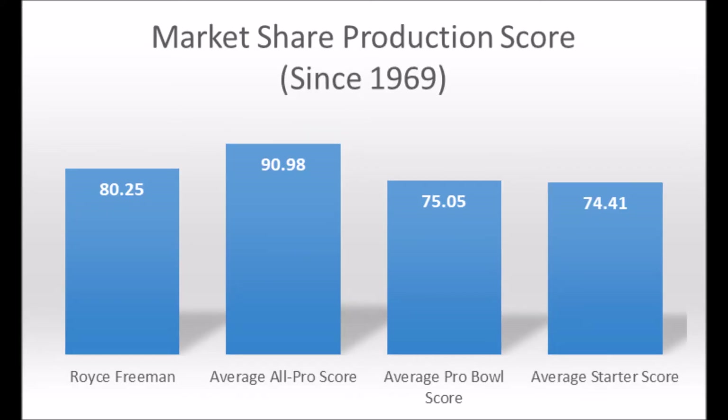When you look at the average market share scores — the average for an All-Pro player was 90.98, Pro Bowlers was 75.05, and starters was 74.41. As you can see, Royce Freeman is pretty much above average compared to what the average score was for a Pro Bowl running back and a starting running back, which is a very good place for a running back like him. Overall, a strong production profile.